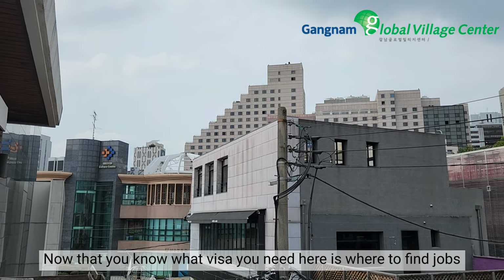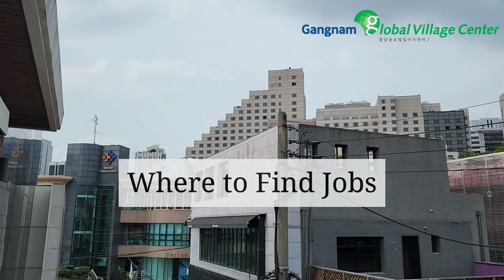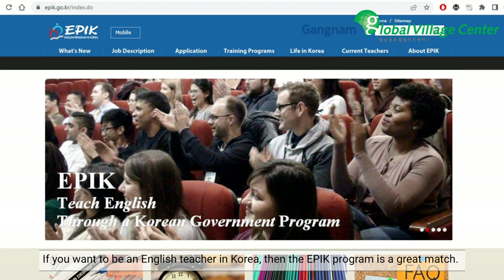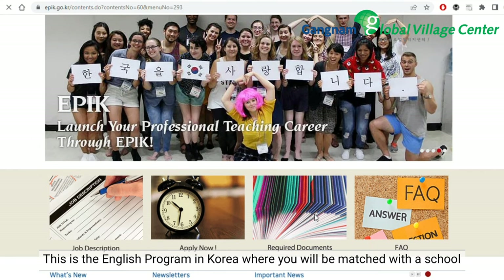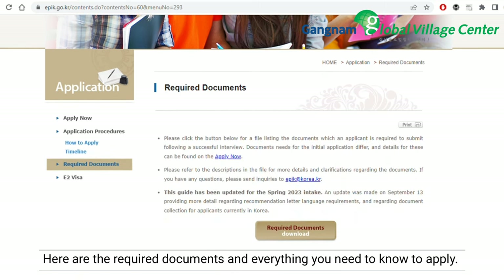Now that you know what visa you need, here is where to find jobs. If you want to be an English teacher in Korea, then the EPIC program is a great match. This is the English Program in Korea, where you will be matched with a school, often in the countryside. Here are the required documents and everything you need to know to apply.